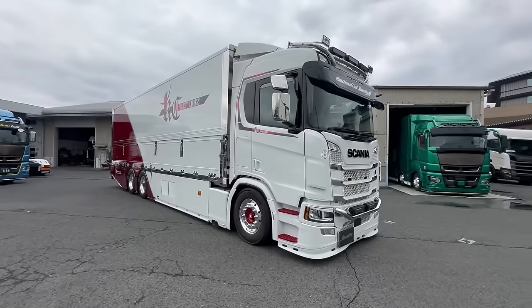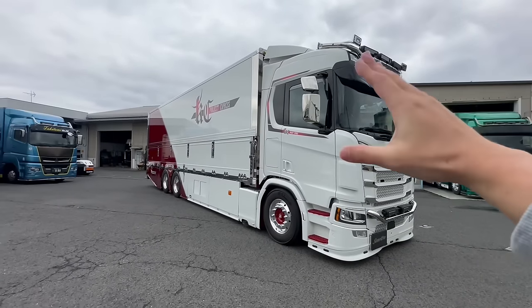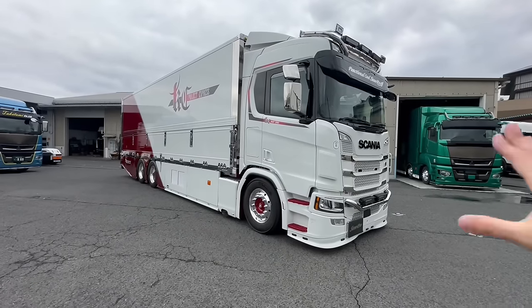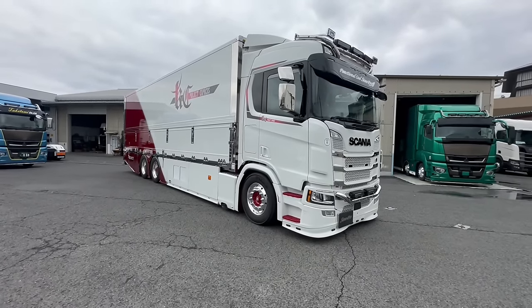とてもド派手な1台になっています。いかがだったでしょうか。スカニアの最強単車と言っても過言ではないかなと思います。ベースがスカニアRキャブで、後ろはヤノ特殊の冷凍ウィングで、それにセノプロの加工とお客さんのこだわりも追加した、4拍子揃った車になっております。